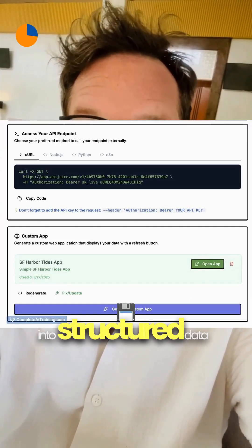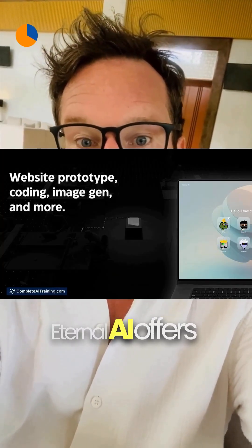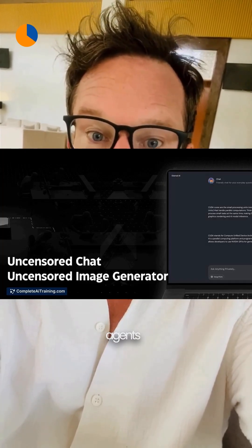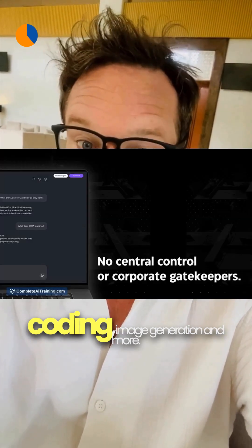When you need clean data fast, AP Juice turns any website into structured data and lets you build custom apps without coding, saving hours of scraping and setup. Feeling scrappy? Eternal AI offers uncensored, no-login agents for website prototyping, coding, image generation, and more — free and ready to jump into your projects.